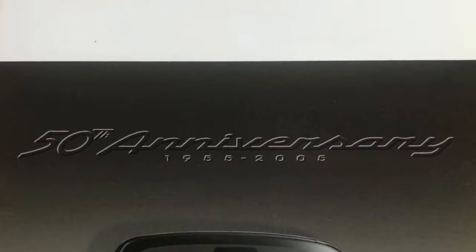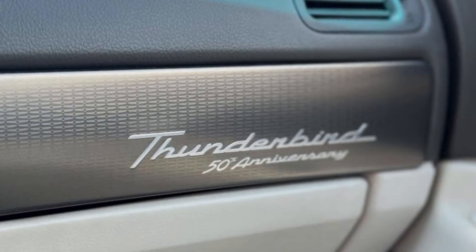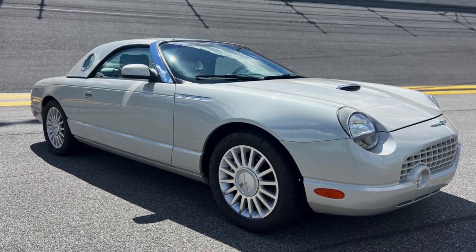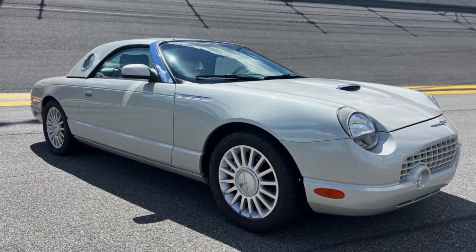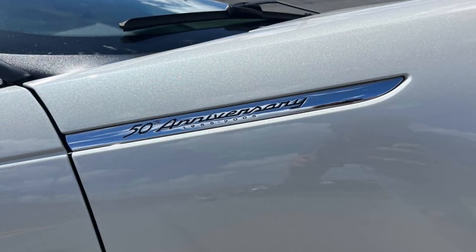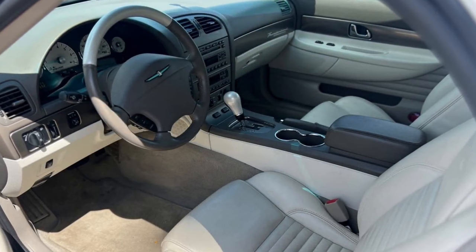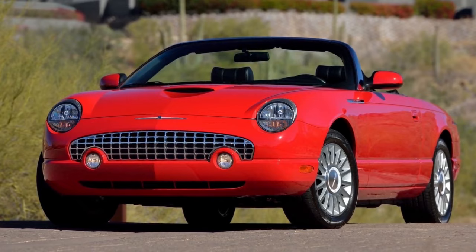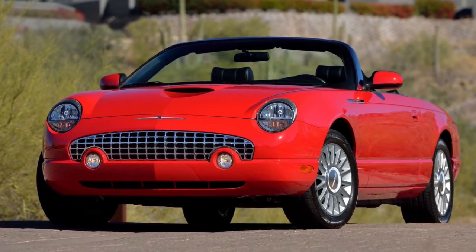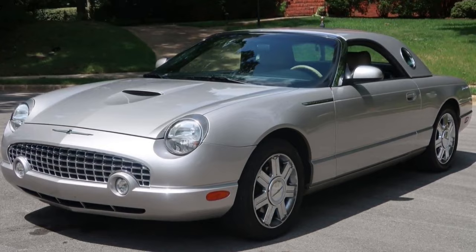2005 once again saw no changes to the model lineup of note, excluding color choices. 2005 was the 50th anniversary of the Thunderbird, and Ford celebrated that with all 2005 cars receiving the 50th anniversary badge. 1,500 Cashmere Special Editions were released, featuring a commemorative dashboard plaque, cashmere exterior paint, medium gray soft top and hardtop, 50th anniversary front fender emblems, teal-accented third rear brake lamps with illuminated Thunderbird script, and two-tone gray interior with cashmere perforated leather trim seating. Ford sold 9,295 Thunderbirds in 2005.